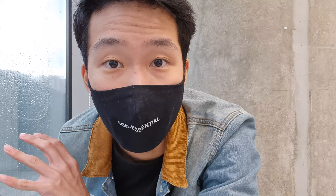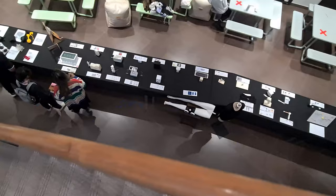Up next we're going to check out the product design exhibition, where we'll see all the products and 3D physical models that the PD students have made. Let's go!